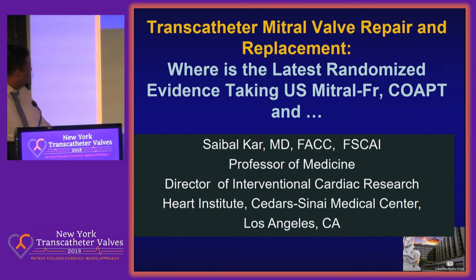I'm going to talk about transcatheter mitral valve repair and replacement. Most people acknowledge that this year is the year of mitral valve for many reasons. Because Eberhard is going to speak on transcatheter mitral valve replacement, my focus of attention will be the MitraClip.